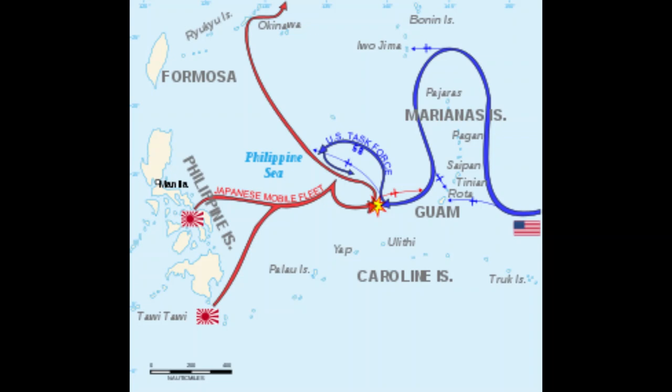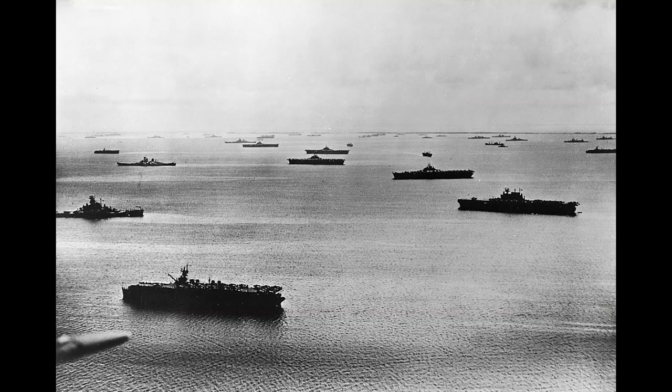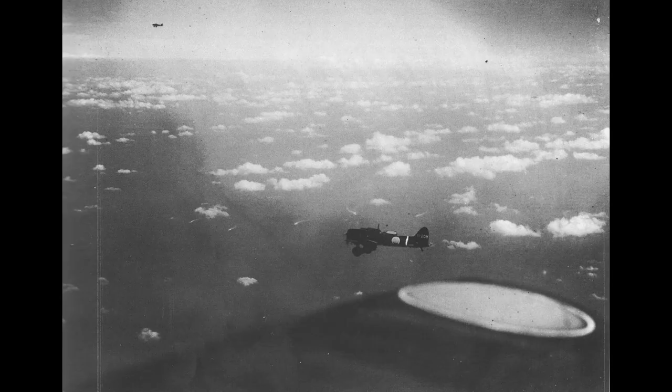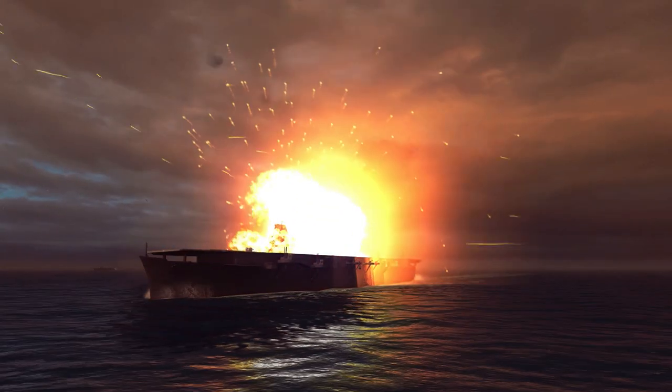Junya, Hiyo, and Ryuho launched a strike of 16 Zeros armed with bombs, 15 Zeros for escort, and 7 B6N torpedo bombers to attack Task Force 58. Most of these aircraft failed to find the American carrier task force, and a B6N, 5 bomber-carrying Zeros, and an escorting Zero were shot down by defending fighters. A second strike of 27 Vals, 2 B6N, 9 D4Y, and 26 Zeros were launched at around 11 AM, accompanied by at least 18 Zeros and B6N from Shokaku and Zuikaku. They were also given a bad position report and failed to find the American ships. A counterstrike was sent to attack the Japanese carriers and Junya was hit by two bombs.